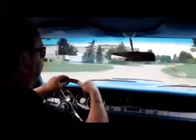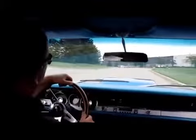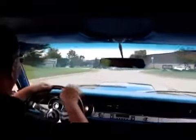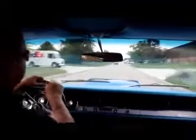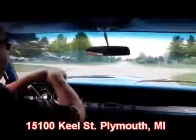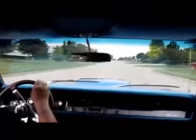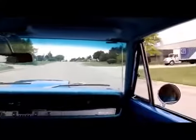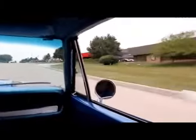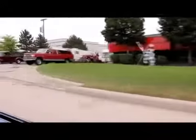Let's check out the way this baby drives going through these curves — she goes through the curves nice. What a better place to buy a muscle car than from the Motor City, and that's where we're at. We're at 15100 Keel Street in Plymouth, Michigan. Our big shop is coming up right here on the right — we've got muscle cars all over the place. Give us a call and let Vanguard Motor Sales put your dream in your driveway.